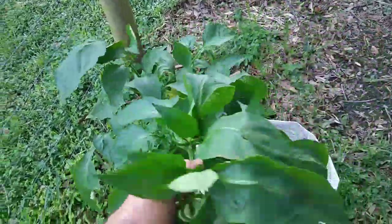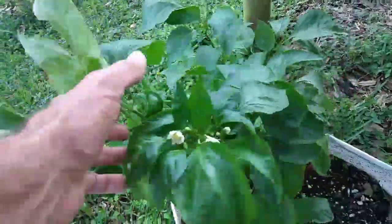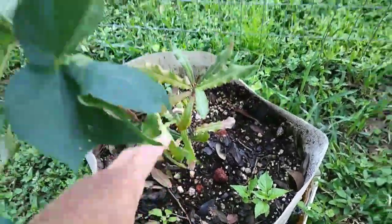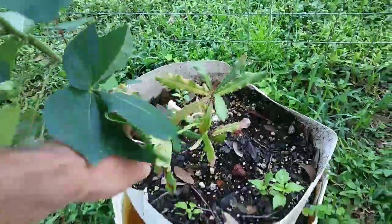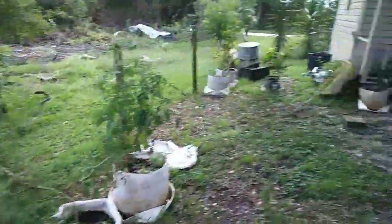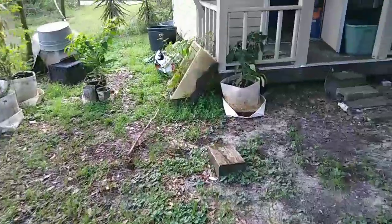These are some bell peppers that I got — there's like three or four of them on there, and a whole bunch of blossoms starting. My macadamia nut tree that I just put into this new bag is looking a little funny, but it should be okay. I've got to drag all these bags over here.